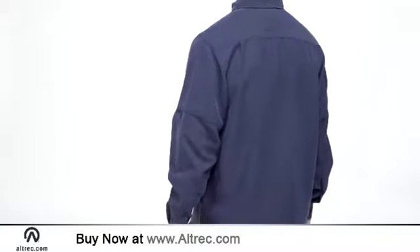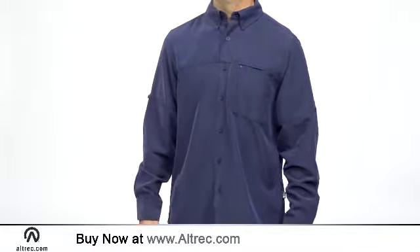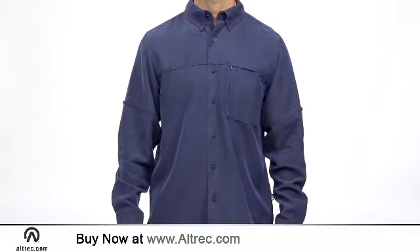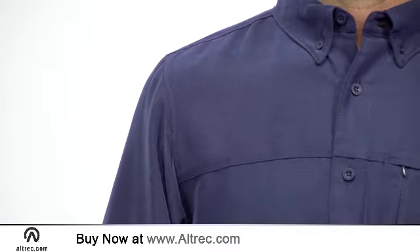The North Face merges refined button-down style with breathable materials to deliver a versatile shirt that handles the wear and tear of travel and stride. The polyester and modal fiber blend uses 35% recycled poly fibers.